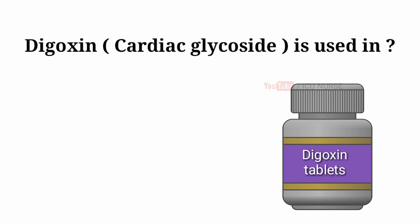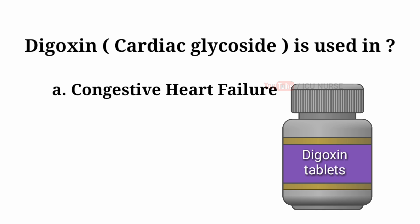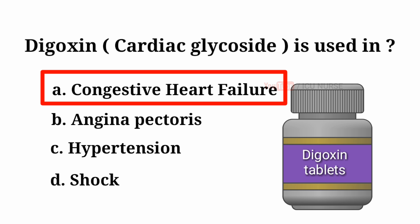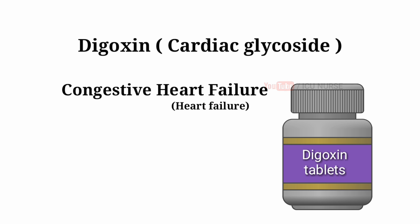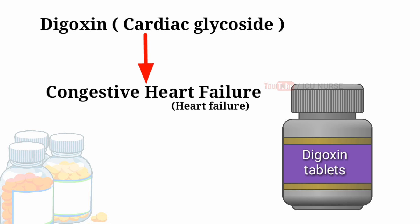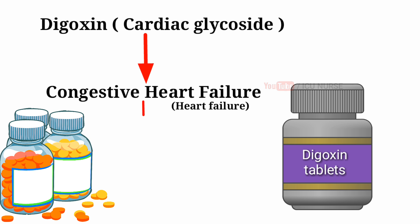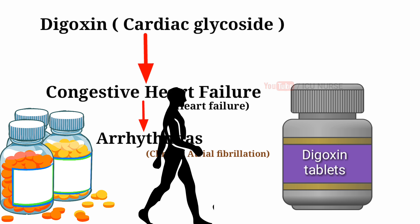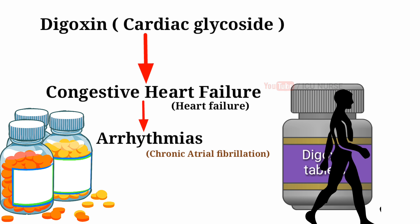Digoxin is used in: A. Congestive heart failure. B. Angina pectoris. C. Hypertension. D. Shock. And the answer is A — Congestive heart failure. Digoxin is used to treat congestive heart failure, usually along with other medications. It is also used to treat certain types of irregular heartbeats such as chronic atrial fibrillation. Treating heart failure may help maintain your ability to walk and exercise and may improve the strength of your heart.